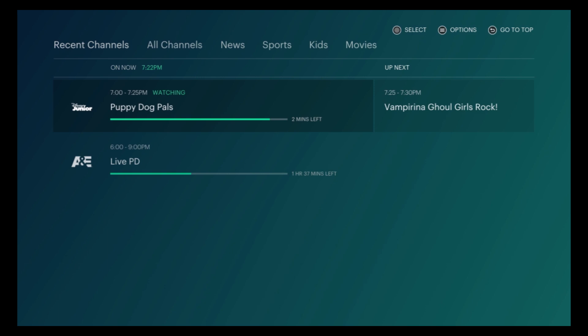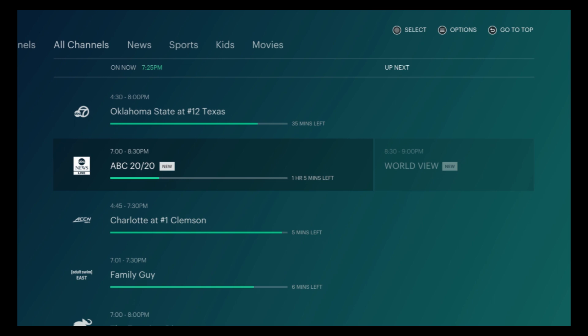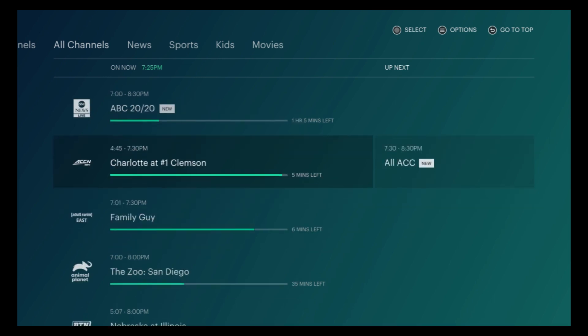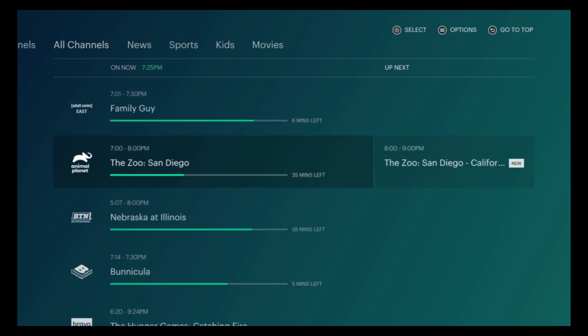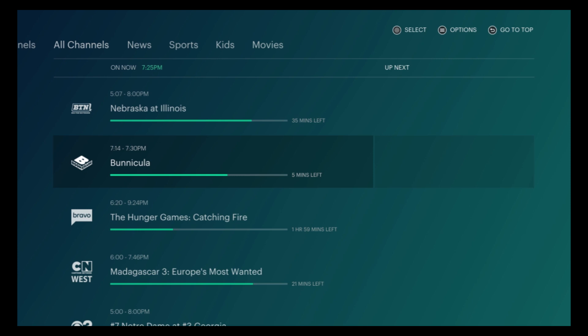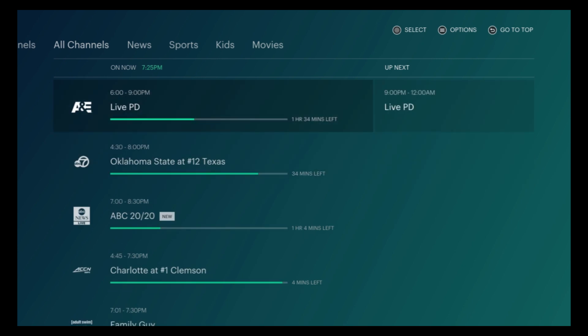Here we have Recent Channels and All Channels. Let me know in the comments below — is this guide a little confusing to you? I've done reviews so far on Philo, AT&T TV Now, and Sling, and their guides seem pretty good. This one just seems a little confusing and I think they need to do a little better on their guide — but that's just my opinion, let me know in the comments below what you think.